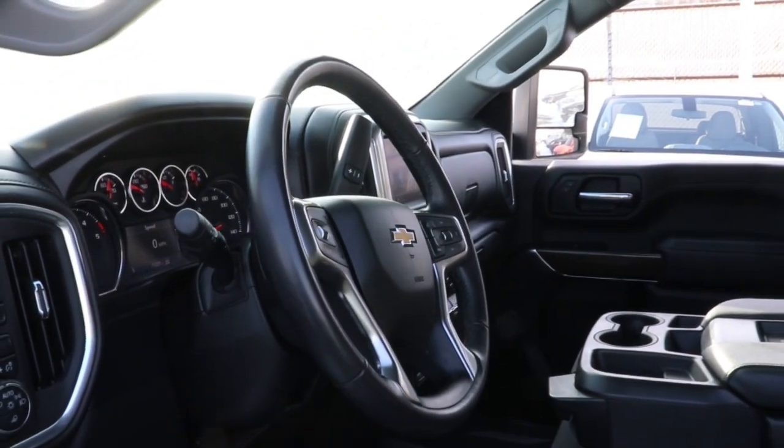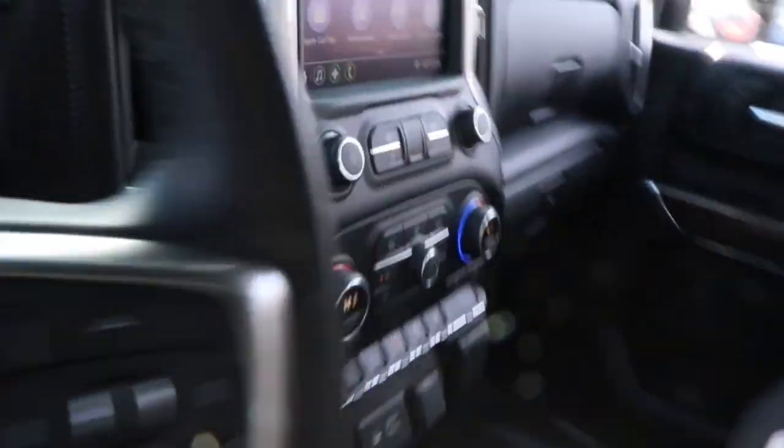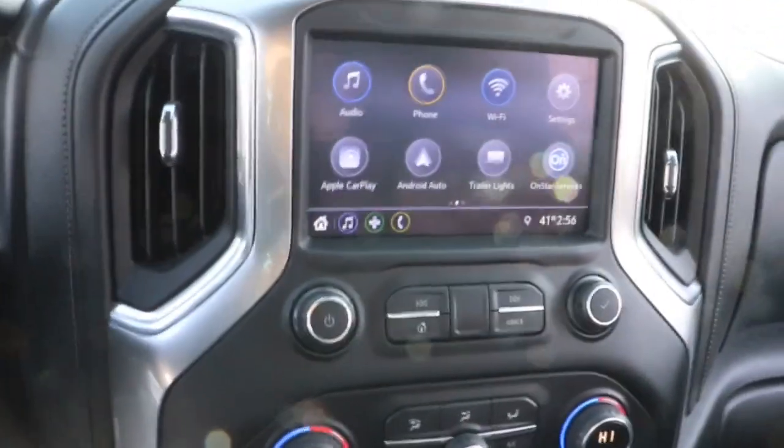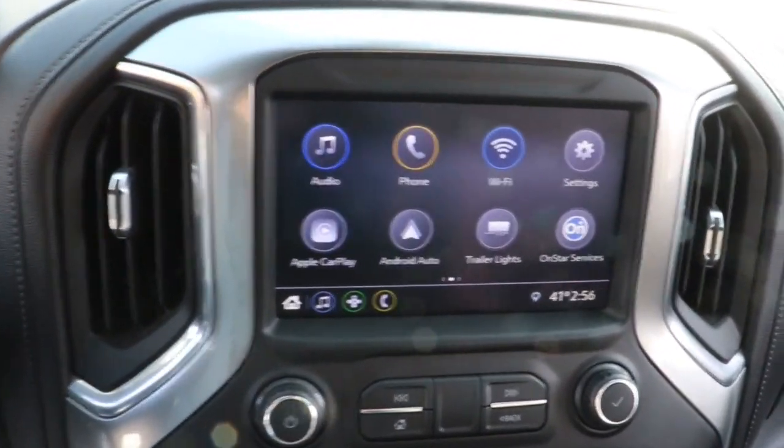The following are some of this vehicle's highlighted options: aluminum wheels, steering wheel audio controls, electronic stability control, trip computer, power windows, power door locks, four-wheel disc brakes, and power steering.